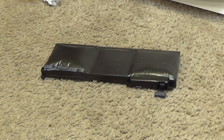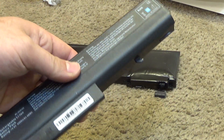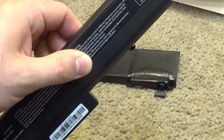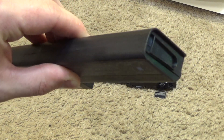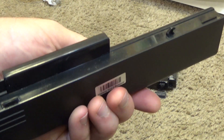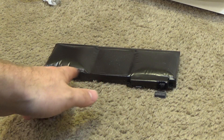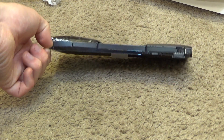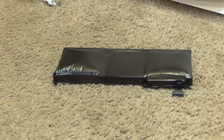Now batteries that use circular cells — not AA cells, but something that looks like that — I don't so much mind, because those seem to be fairly safe. But these pillow-looking kind of batteries, I hate these.